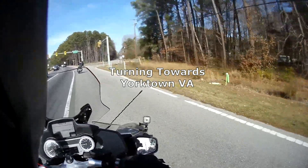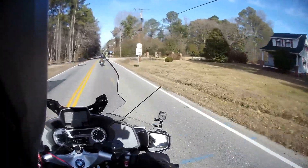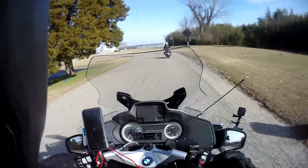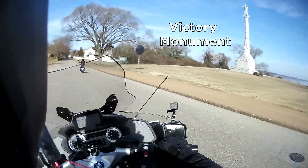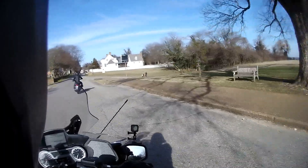I'll turn towards Yorktown here — the famous last battle of the British army, or the English army. On the right, this is the victory monument, the victory of the colonial army against the English army.